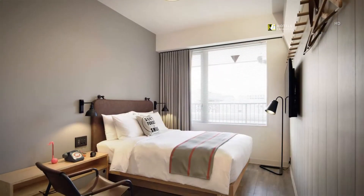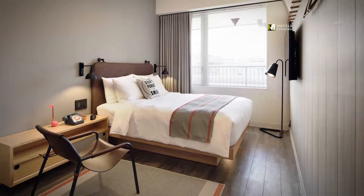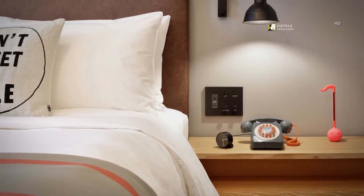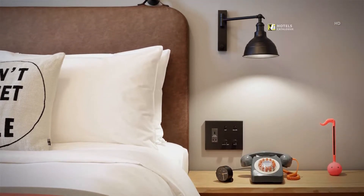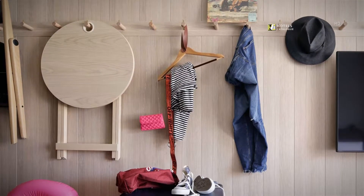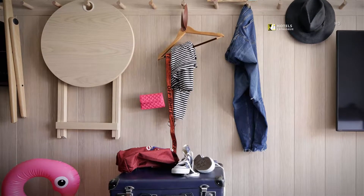All guest rooms come with free Wi-Fi, foldable furniture, and a 50-inch TV. A high-pressure rain shower is a plus after a day of exploring Tokyo. For the traveler who wants it all, our design-driven rooms prove that affordability is never a sacrifice to style. Our rooms are outfitted with clever built-in design features that create a flexible and adaptable guest experience.